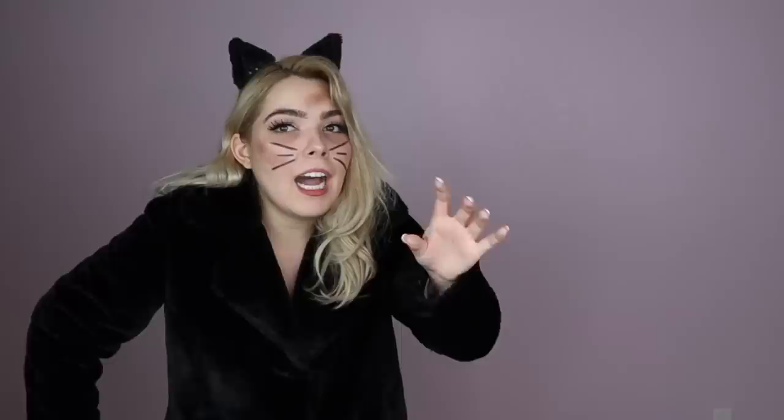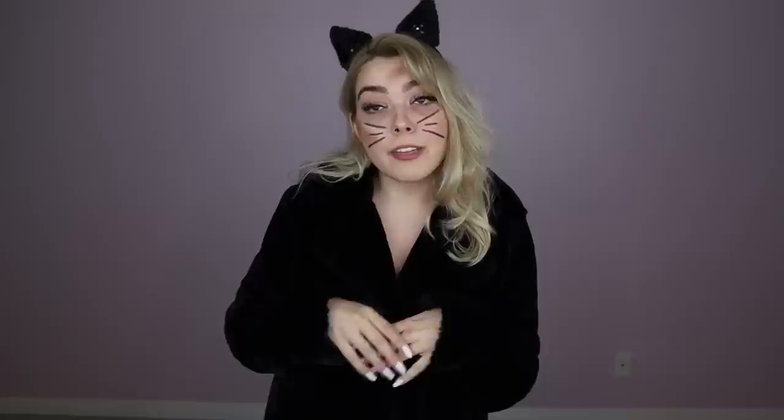I am a glamour cat, which is definitely not a prostitute cat. It has pockets! I think this might be the best makeup I've ever done. If you guys want a full Cats makeup tutorial, I have that on my channel. You can check it out here.